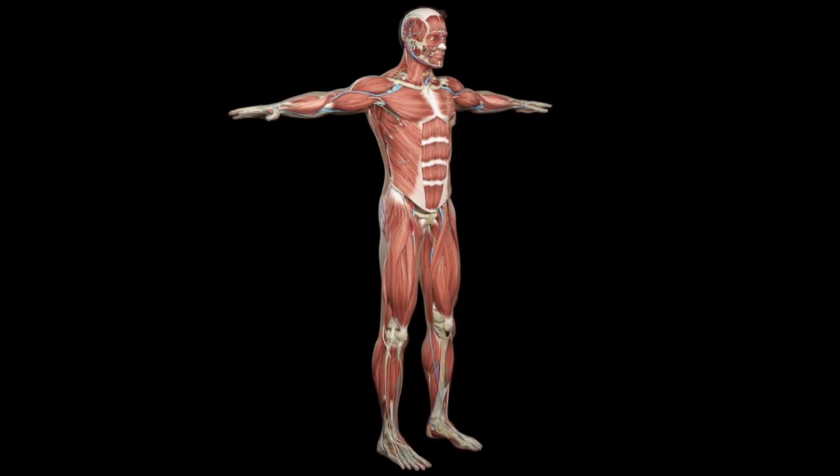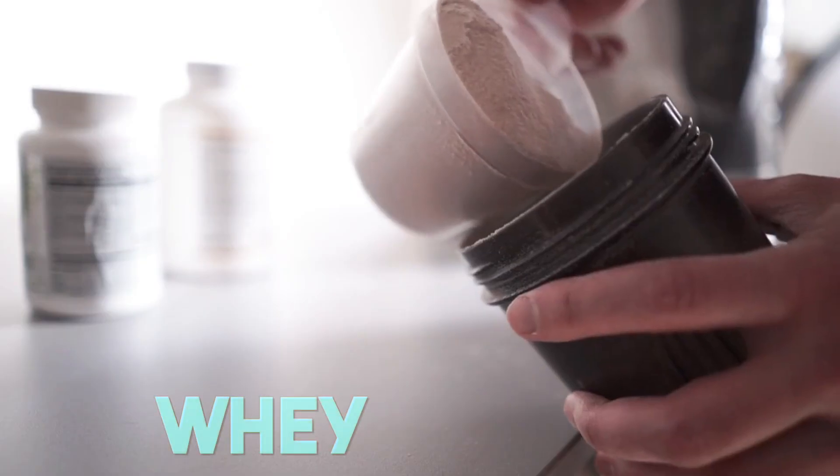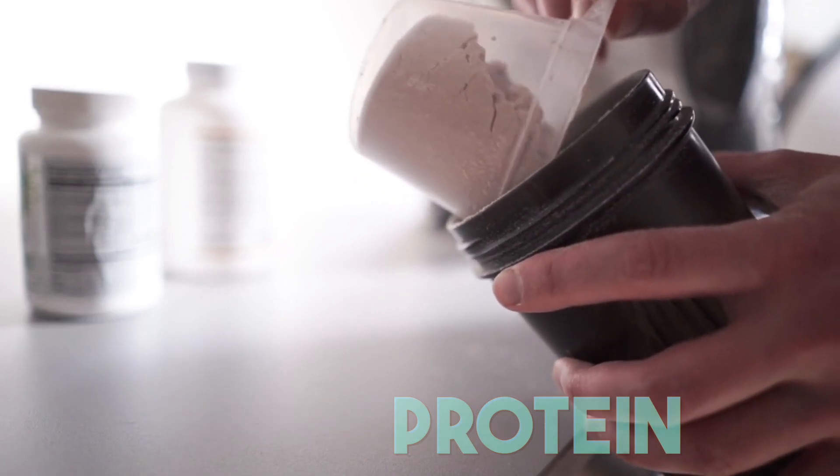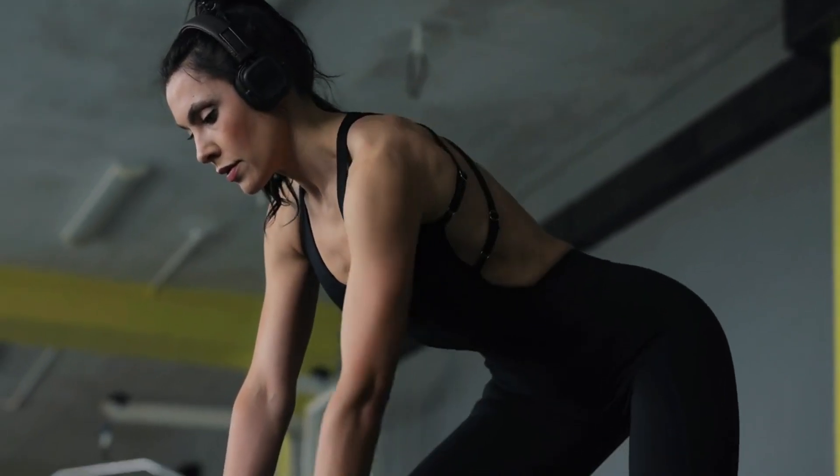Besides, protein helps preserve muscle mass during weight loss. Whey protein in particular has been linked to fat loss and improved body composition when consumed in conjunction with resistance training.